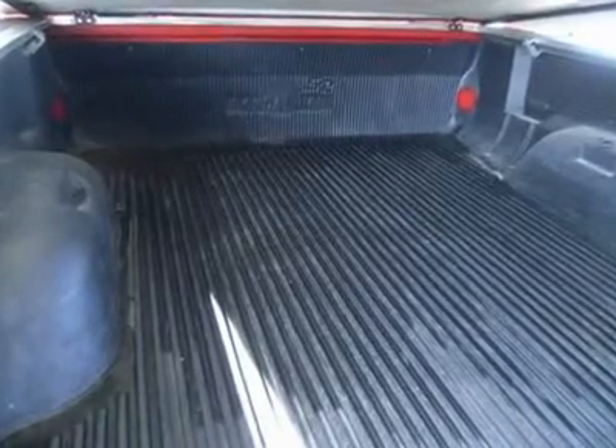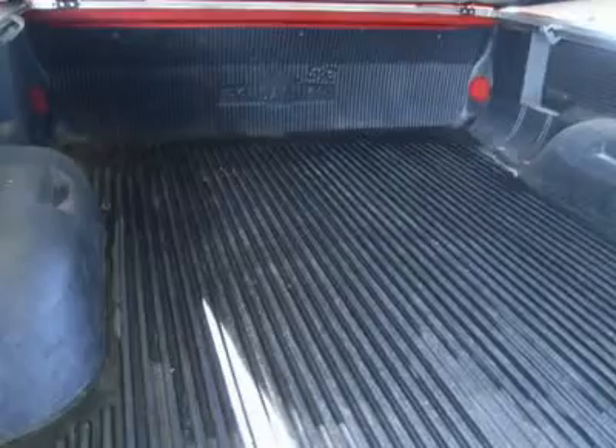Very clean inside and out, runs and drives excellent. This is one sharp truck at an amazing price — make your move before this one is gone, call now.